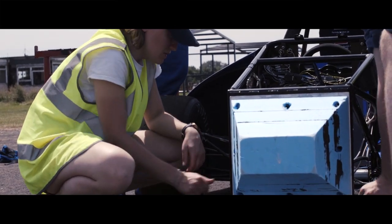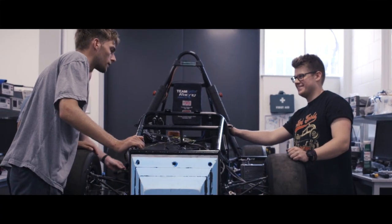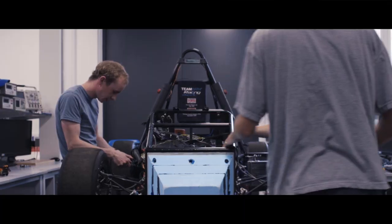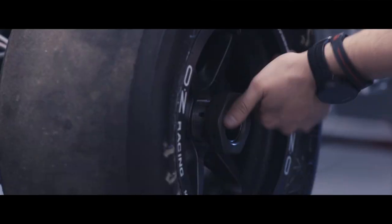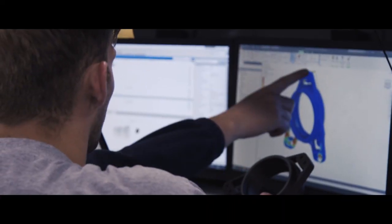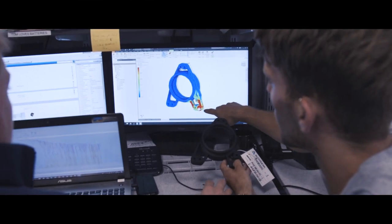We're not a big team, so everyone really has to fill the gaps wherever they can. The spindles are quite a complex part, as we're using centre lock nuts for the first time this year, and the manufacturing process for that was going to be very complicated. The Autodesk Advanced Manufacturing Facility is able to machine those parts for us.